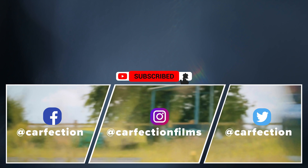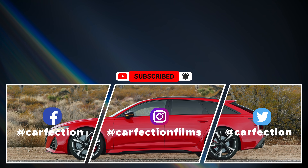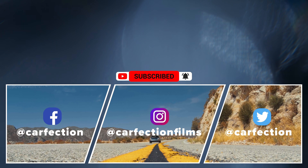Thank you very much indeed for watching. There's still more to come with this Ferrari fortnight, so please do think about subscribing to the channel if you haven't already. It would be hugely appreciated by us and it's free to do so. What's more, we're trying to reach a million subscribers as soon as possible.